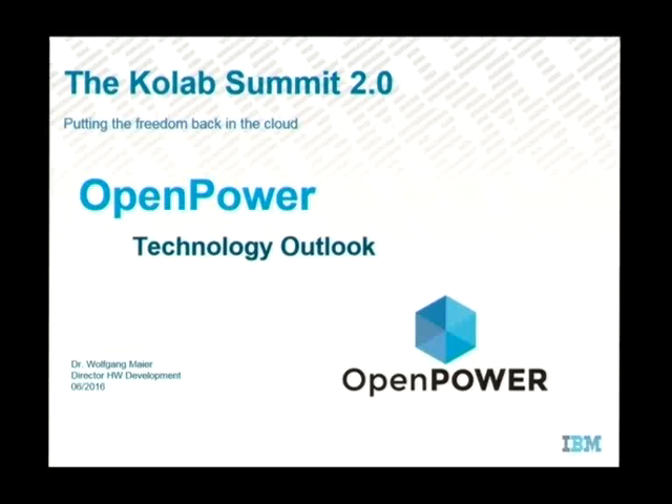Thank you very much for the invitation. I think, as last time in Zurich, this is a very cool place from a cultural perspective, not so much from a temperature perspective of course, but I think we will get that done. My name is Wolfgang Mayer. I'm head of the hardware development team in the IBM Research and Development Lab in Böblingen. My team is about 300 engineers, mostly logic designers, and the significant design components of the Power8 are actually developed in my team.